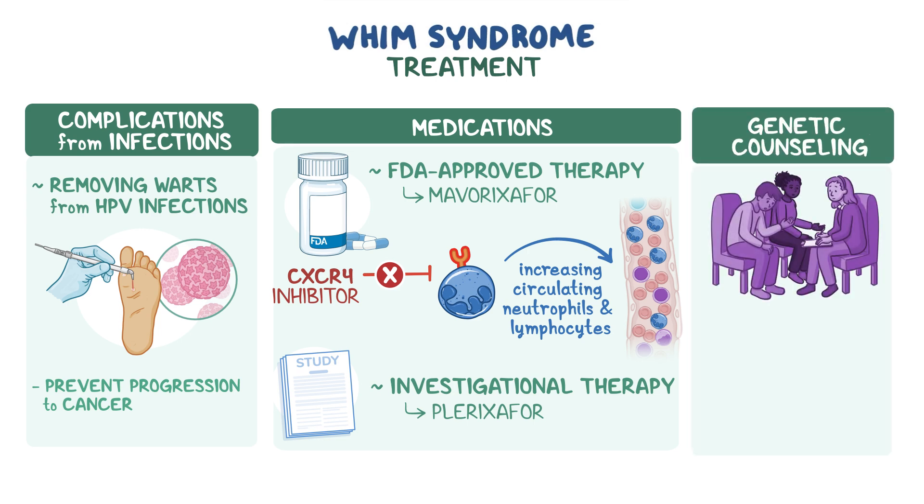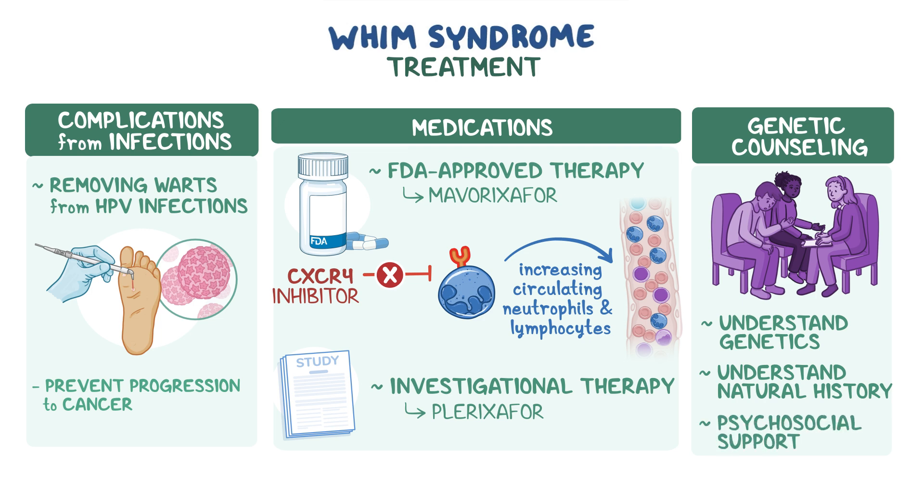Finally, genetic counselling is recommended to help families understand the genetics and natural history of WHIM syndrome and to provide psychosocial support.